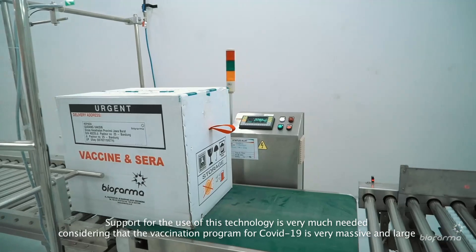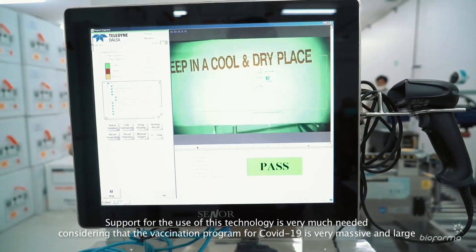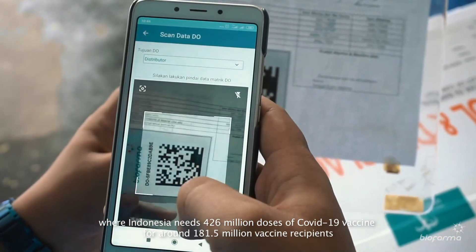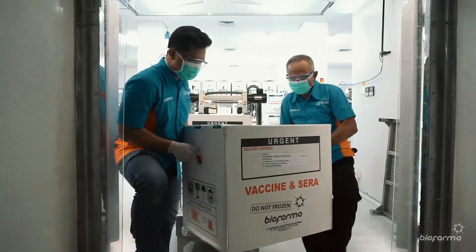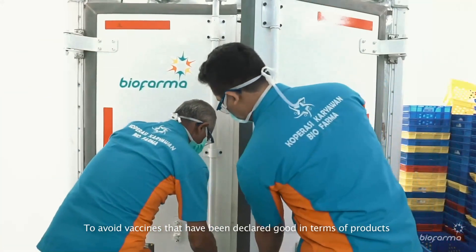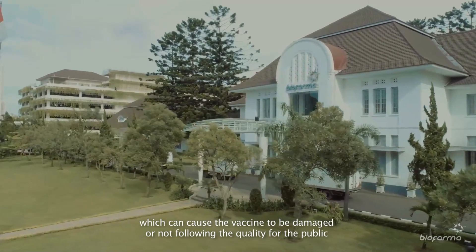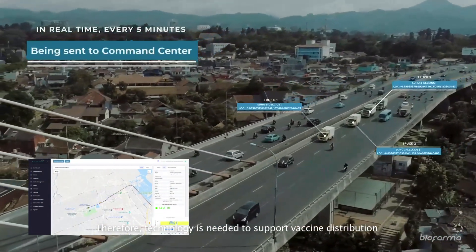Support for the use of this technology is very much needed, considering that the vaccination program for COVID-19 is very massive and large, where Indonesia needs 426 million doses of COVID-19 vaccine for around 181.5 million vaccine recipients. To distribute this much vaccine, technology that can maintain the quality of the vaccine is needed, to avoid vaccines experiencing problems during distribution that could cause damage or quality issues. Therefore, technology is needed to support vaccine distribution.